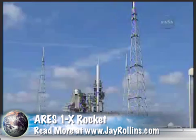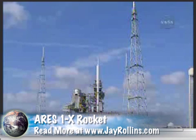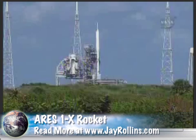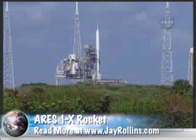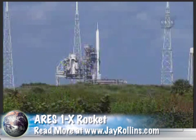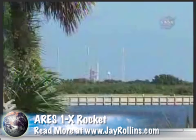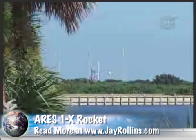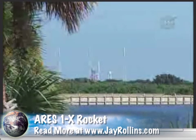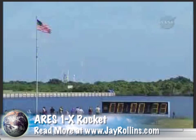T-minus 1 minute. Sound suppression water system now armed. The solid rocket booster joint heaters are being turned off. And we're now go inertial — the navigation system is activated.